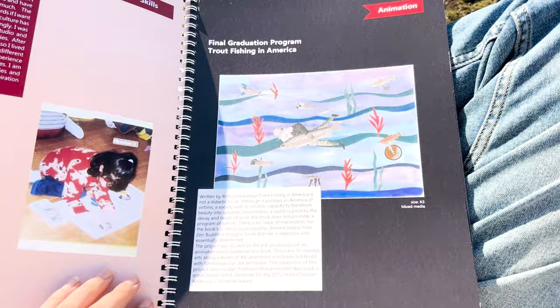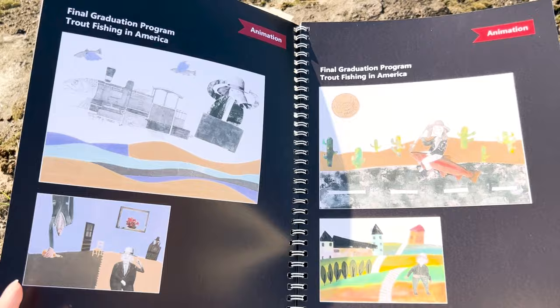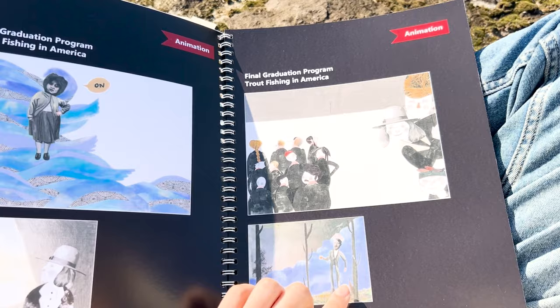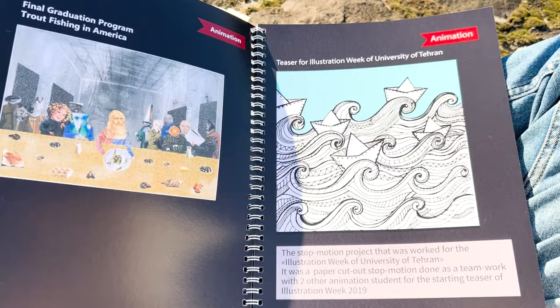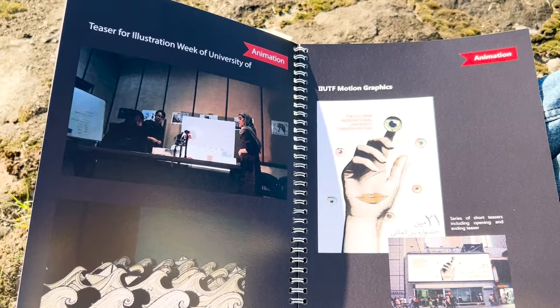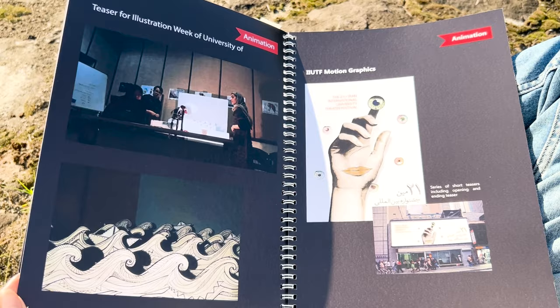From here my actual portfolio starts. First is animation — my graduation project. It's also better to put works in order from newest to oldest. This was a series of college artworks with short animations in paper cutout. Next is the stop-motion teaser I worked on — it was a group project and one of my favorites. Here I added photos of the process and behind the scenes.